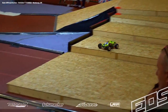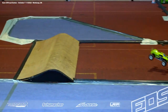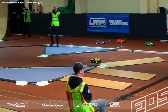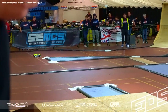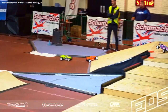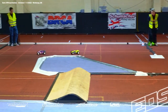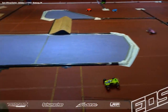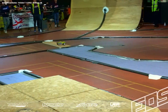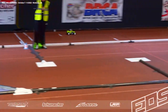Wesley van Helmond is first away. Wesley looking nice and smooth, using the Schumacher truck of course.